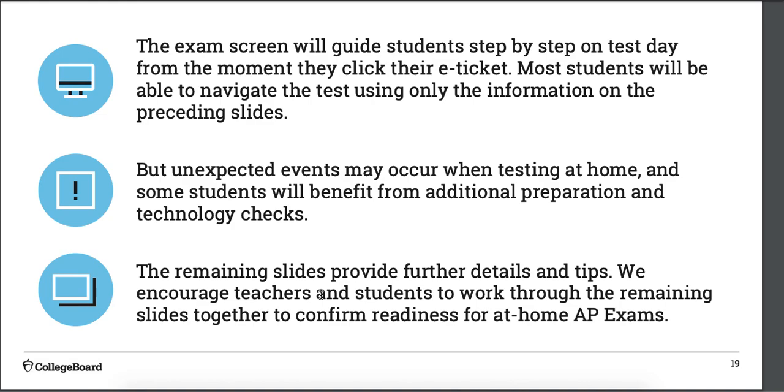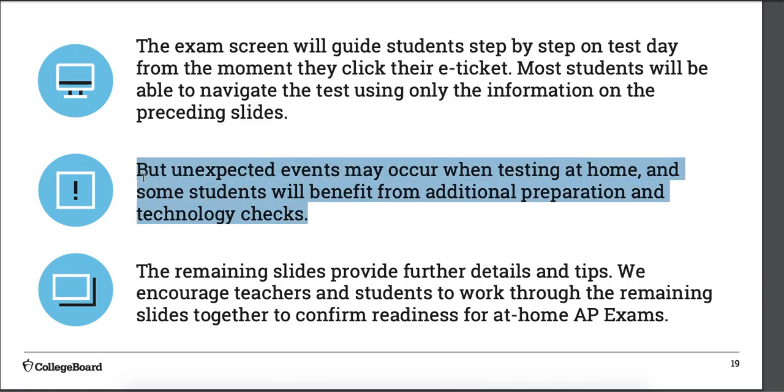The exam screen is pretty self-explanatory and the instructions are very clear. I'm going to record a video showing you how to do that using my practice version of the test. Because unexpected things may happen or you may not be familiar with the interface, check it out beforehand. You have grades attached to these assignments, so do it so you are ready for your test.